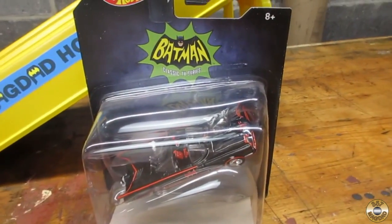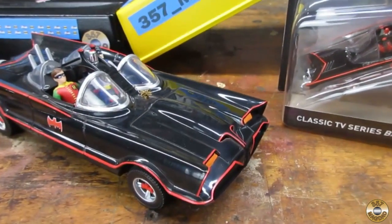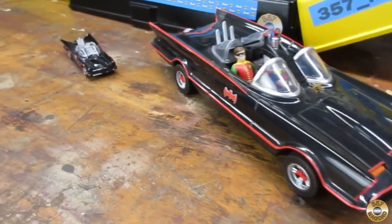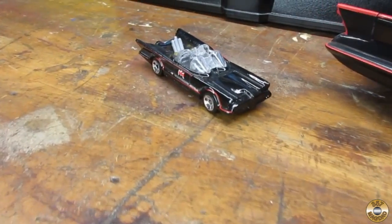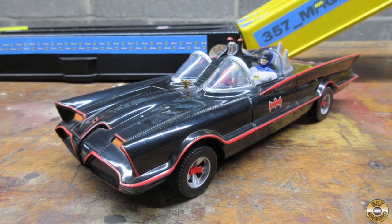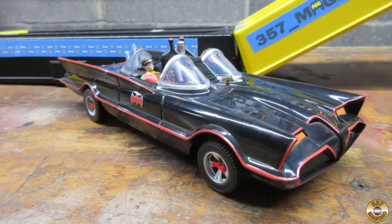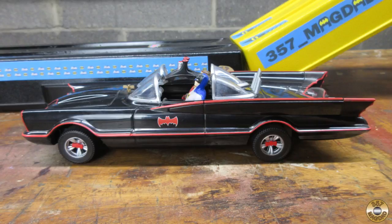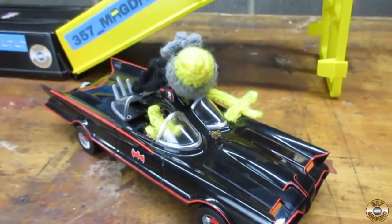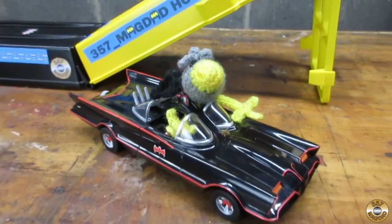Vic knows I'm a Batmobile fan so his track has found a good home. My favorite Batmobile has to be the 1966 TV car. It's Chuck's favorite too. I don't think you quite fit in the seat there, buddy.